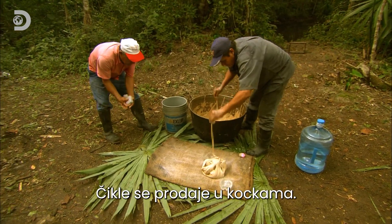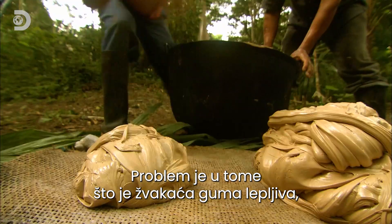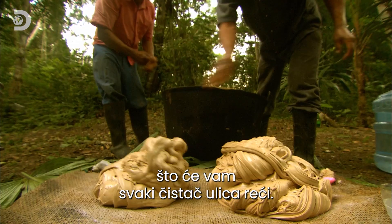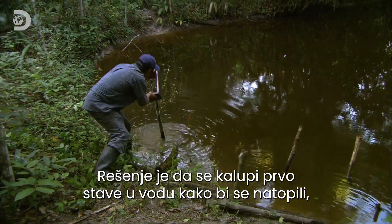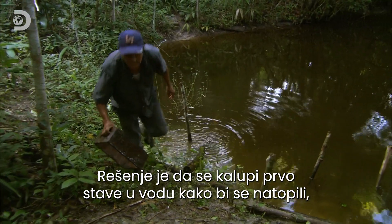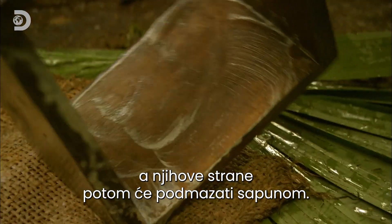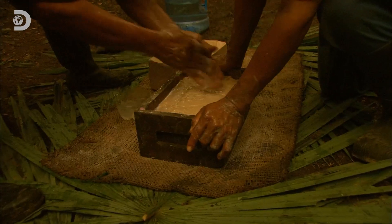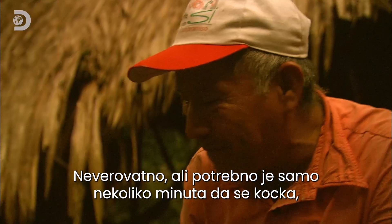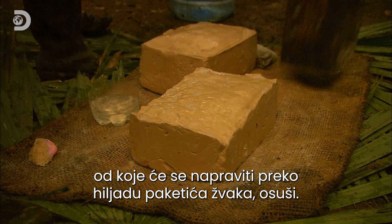Chicle is sold in blocks, but chewing gum — as any road sweeper will tell you — is sticky. Put this gum straight into a mould and you'd never get it out. The solution is to store the moulds in a watering hole to keep them saturated, and secondly to lubricate the sides with soap. Amazingly, it takes a matter of minutes to dry a block that will make over a thousand packets of gum.